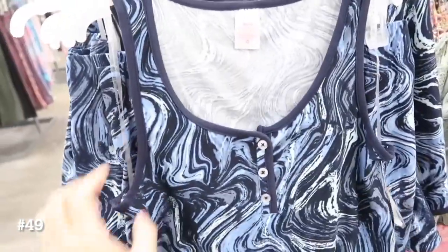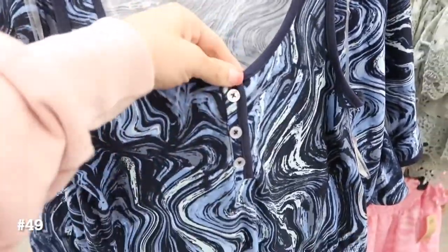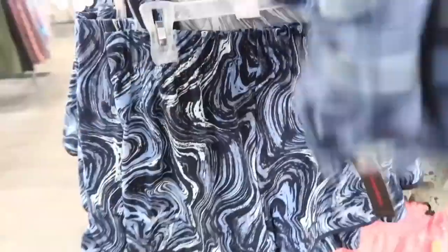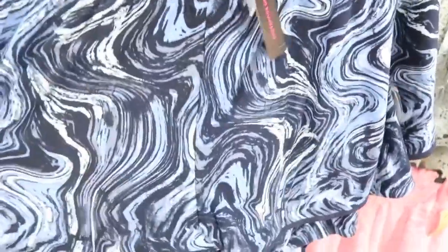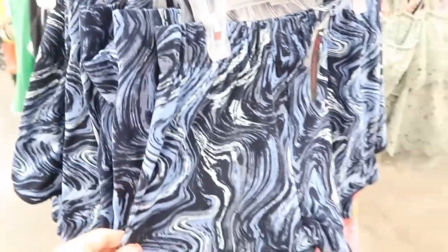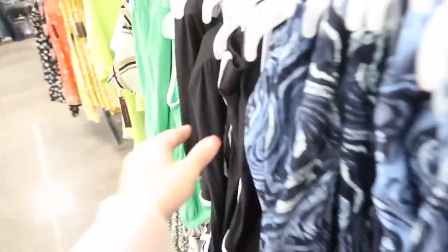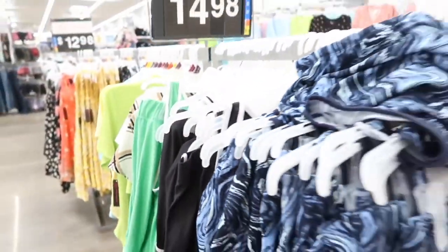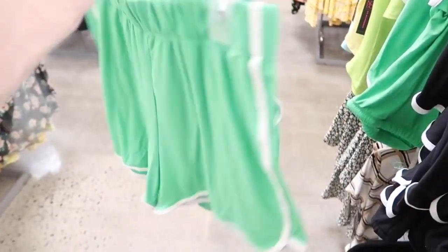Seeing a new little tank and short set from No Boundaries. This has a scoop neckline, Henley style buttons with the drawstring in the waist, full back, and the shorts have the elastic waistband — really nice and stretchy. They do have that dolphin hem. This one comes in the blue marble, black and white, and the green and white, and they're $14.98.